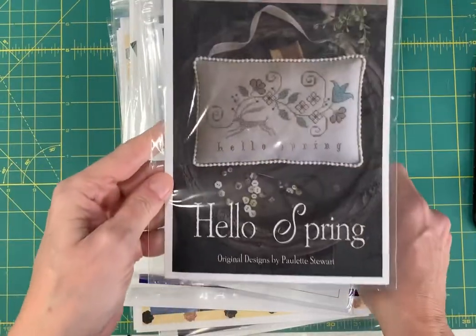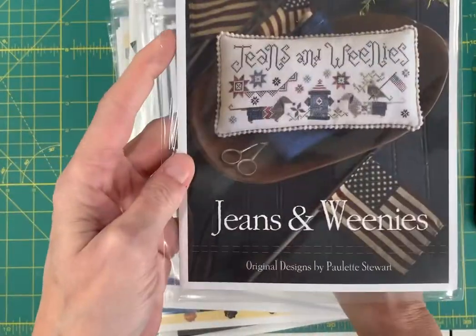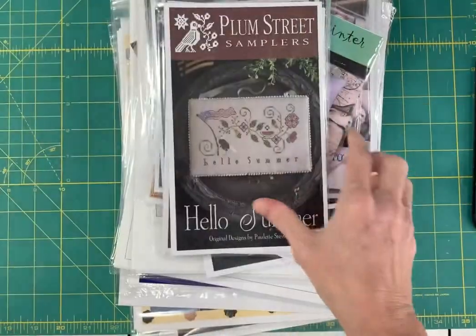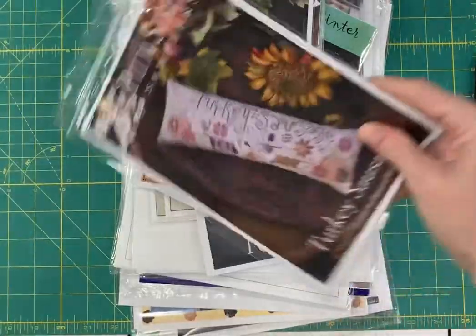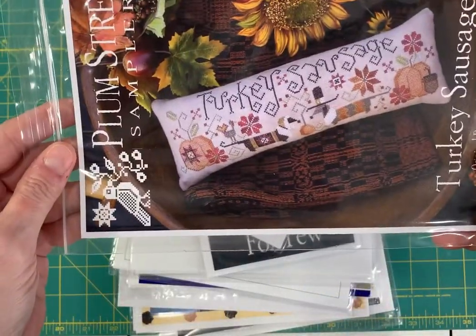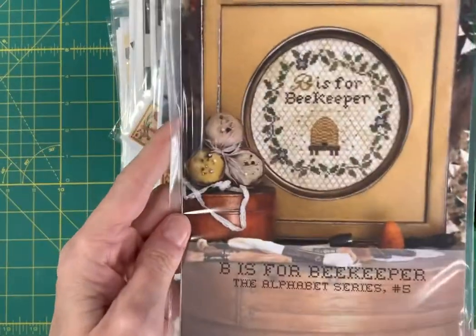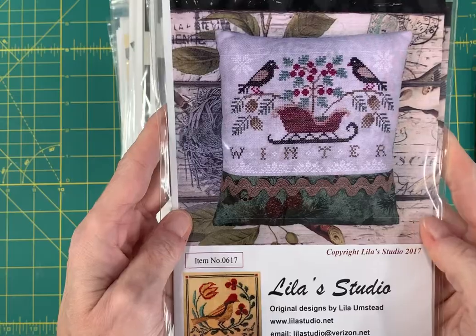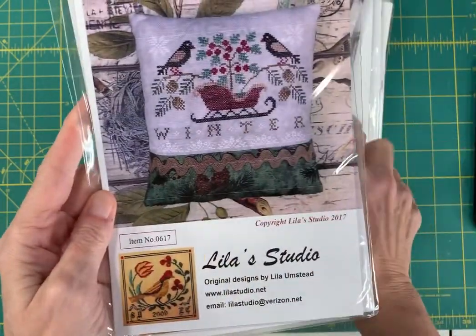Back in stock: Hello Spring by Plum Street Samplers. Jeans and Weenies by Plum Street Samplers — this is such an adorable patriotic chart. Hello Summer. Turkey Sausage — so cute. Heartstring Samplery — B is for Bee Keeper from the Alphabet series. Leela's Studio, Seasons Winter. There's one for each season and they are all so nice.